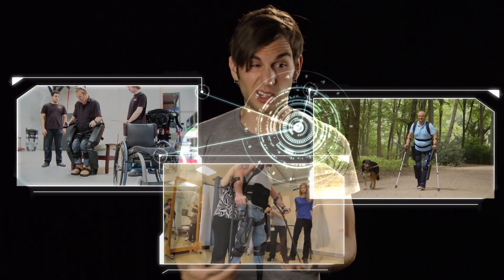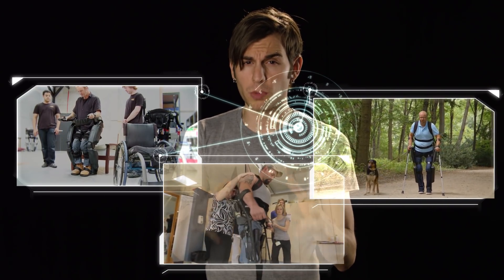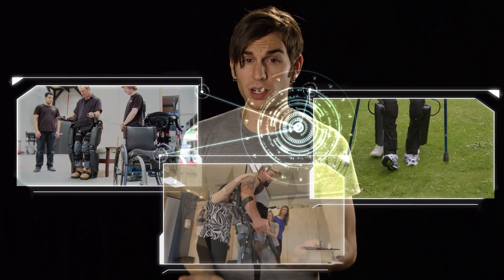But the majority of exoskeletons that are out right now are for medical and rehabilitation purposes — like the Rex, Exo, and Rewalk, all designed to allow people who are no longer mobile to be able to stand up and walk again.